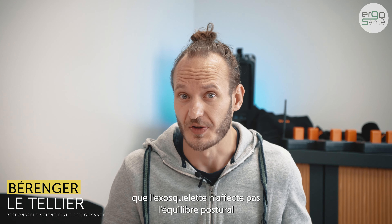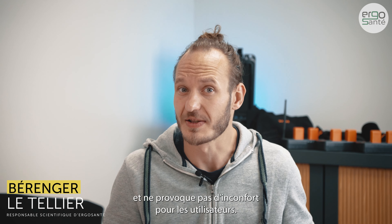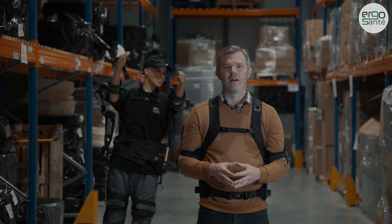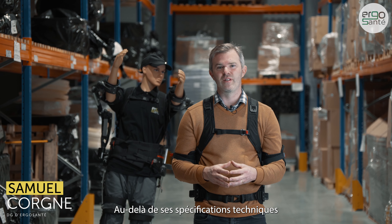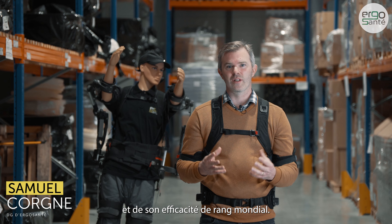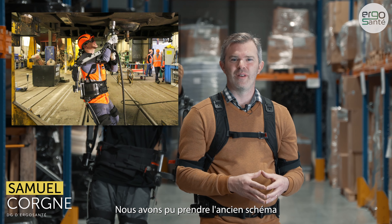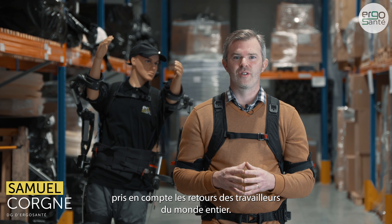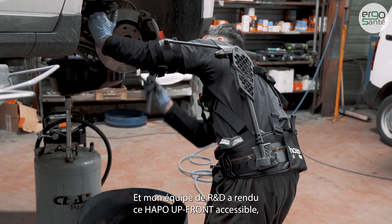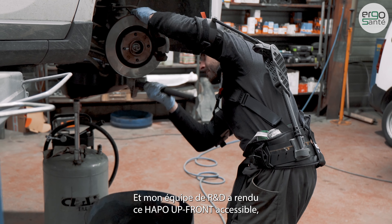The study also pointed out that the exoskeleton does not have influence on posture balance nor generate discomfort for users. I'm proud of the APO Upfront. Beyond its technical specifications and its world-class efficiency, we took the proven recipe of the six-year-old design and also took into consideration the feedback from workers all over the world. My R&D team made this APO Upfront accessible and easy to use for all workers all over the world.